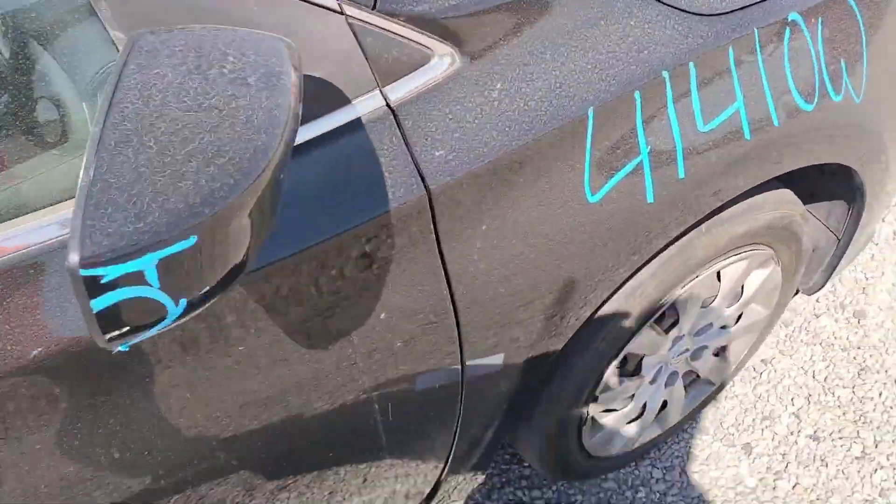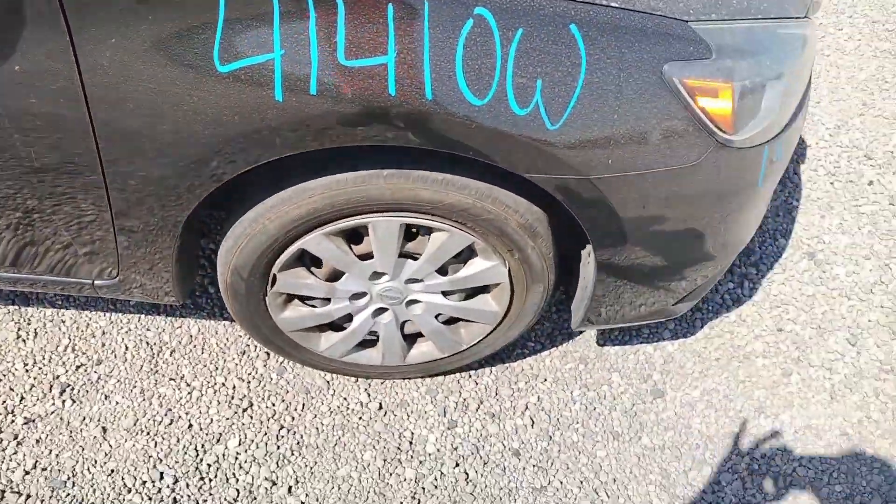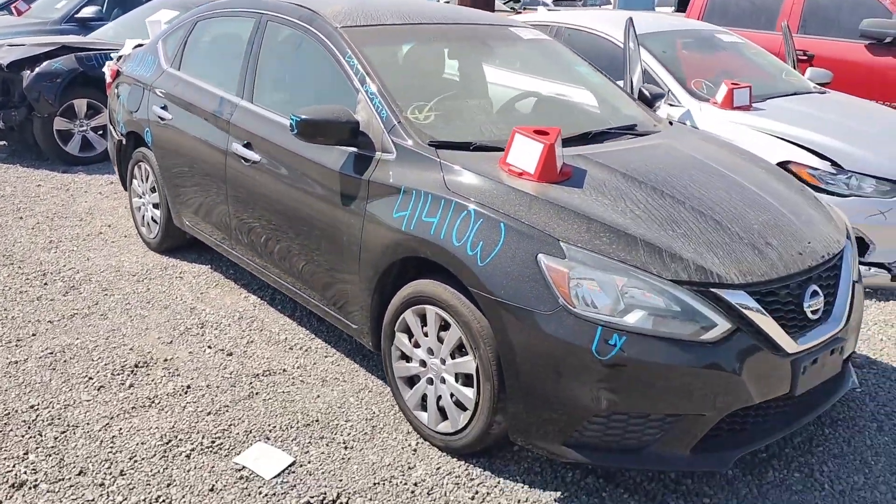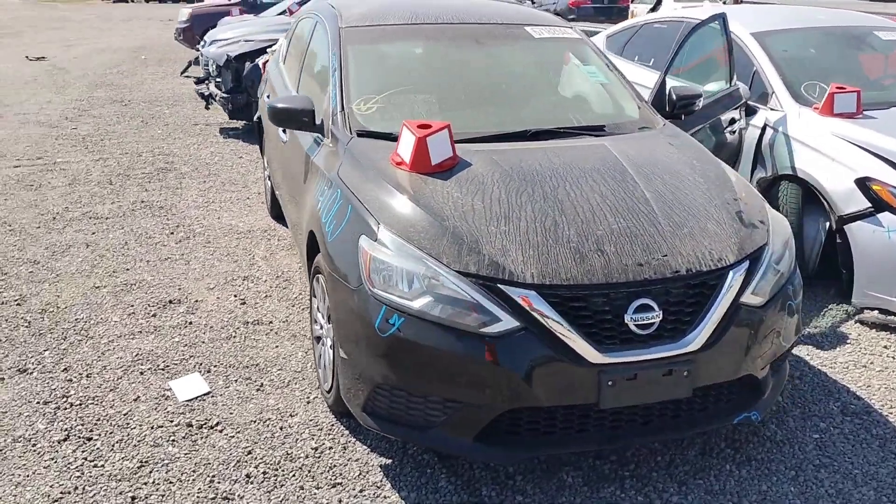This is stock number 414. It's a 2017 Nissan Sentra. It does have a key.